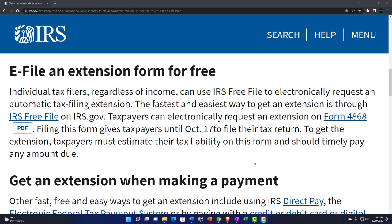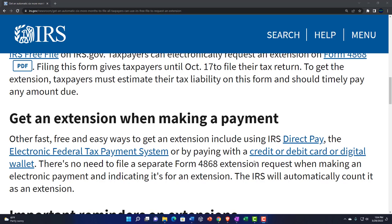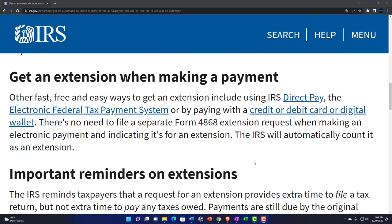Individual tax filers regardless of income can use IRS Free File to electronically request an automatic tax filing extension — you can go to Free File on IRS.gov to do the extension process. Taxpayers can electronically request an extension on Form 4868. Filing this form gives taxpayers until October 17th to file their tax return. To get the extension, taxpayers must estimate their tax liability on this form and should timely pay any amount due.